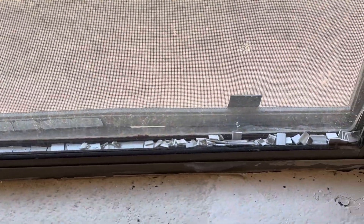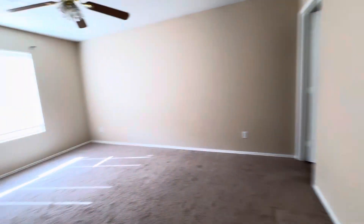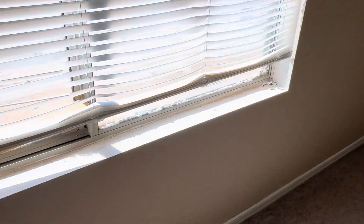Window seals are shot. This one has been a rental for a while. Window seals are definitely an issue.